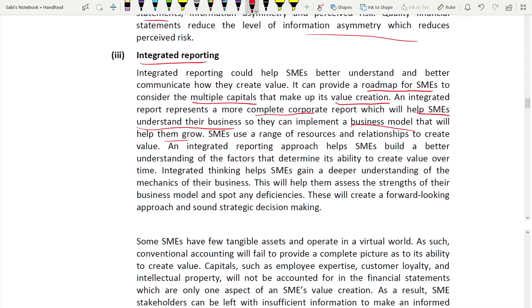Integrated reporting will help SMEs understand the factors that determine their ability to create value over time. It provides a deeper understanding of the business model - they can spot their strengths and deficiencies. Looking at the six capitals, for example: human capital, financial capital, manufactured capital - you know your strengths and weaknesses. Also, integrated reporting is a forward-looking approach, so sound strategic decision-making can be made.